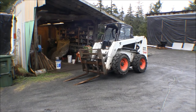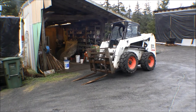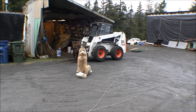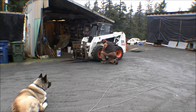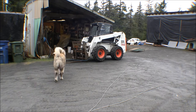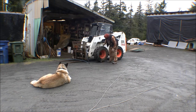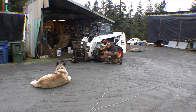I got the skid steer all started up, warmed up, and brought it over here by the shop, got the air compressor going. We'll get those wheels changed around and then see if we can get those tracks mounted up. Let's get started.